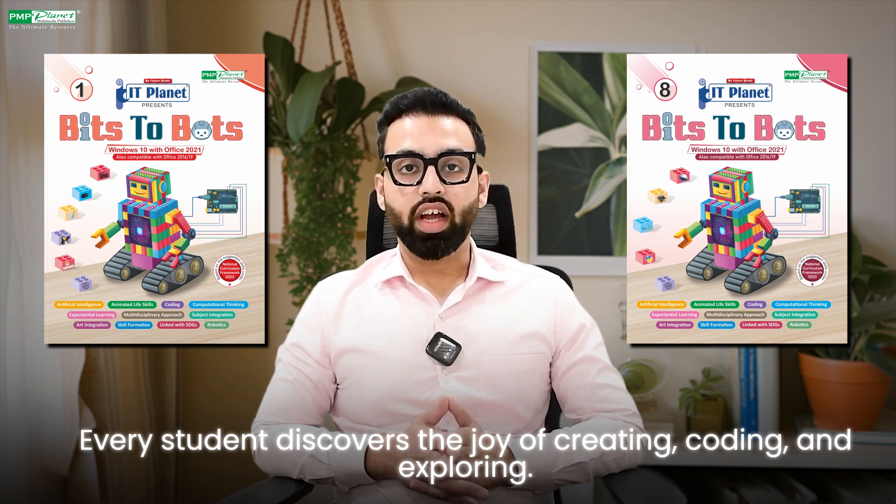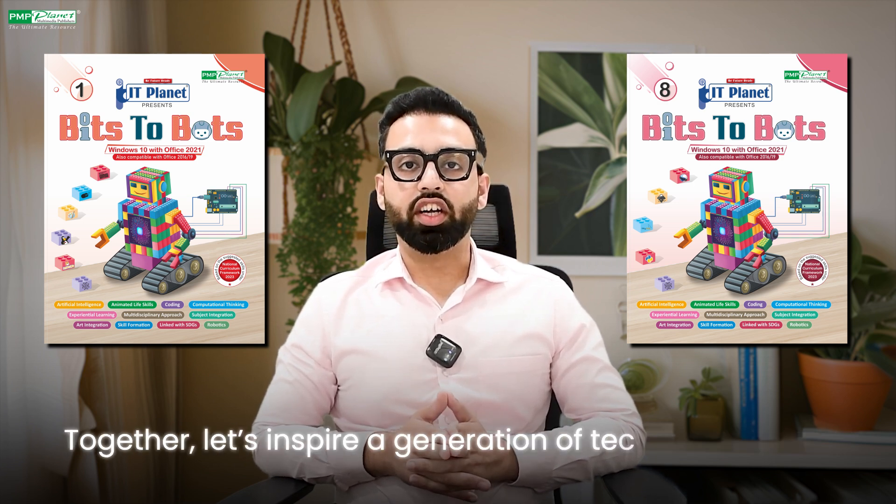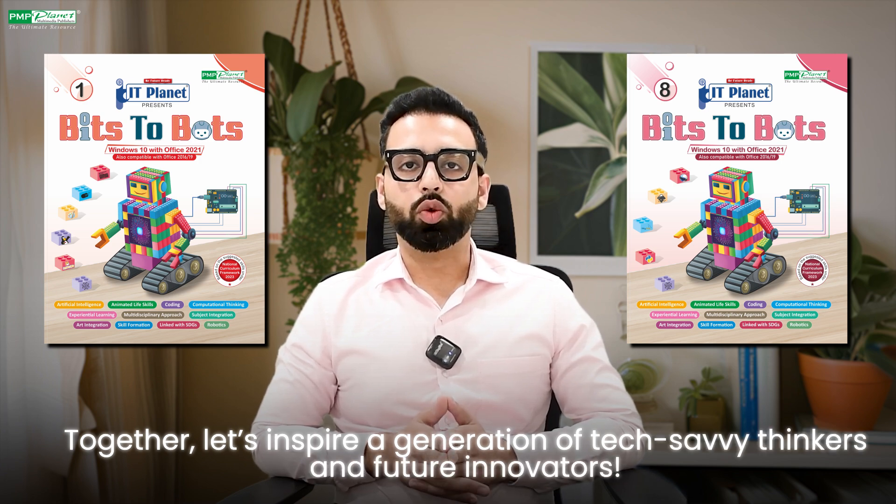Coding and exploring. Together, let's inspire a generation of tech-savvy thinkers and future innovators. Thank you and follow us for more updates.